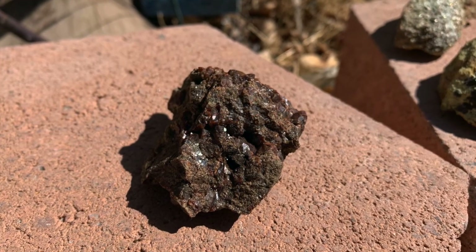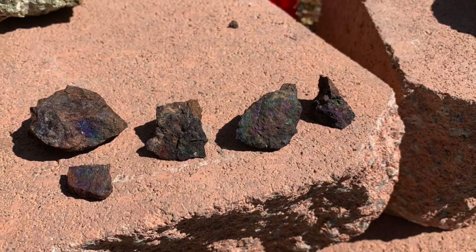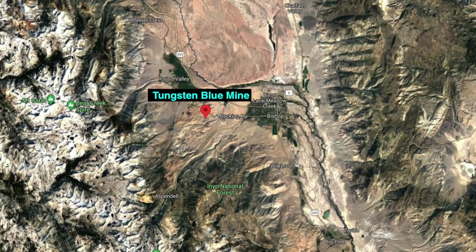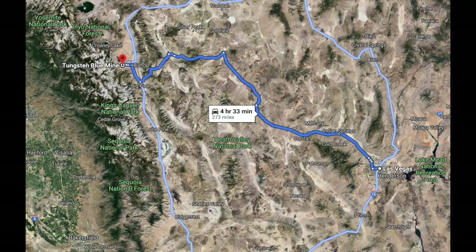Now that I've spoiled the entire video by showing you what we found before we even went on the adventure, enough chit-chat and let's go on that adventure! The Tungsten Blue Mine is located about 10 minutes west of Bishop, California, in the foothills of the Sierra Nevada Mountains. To get there from Las Vegas, it's four and a half hours away. This is a great stop if you're going to Yosemite or going to Reno via the more scenic US 395 alternative. I'll give you directions from Bishop, California, to make it simpler.